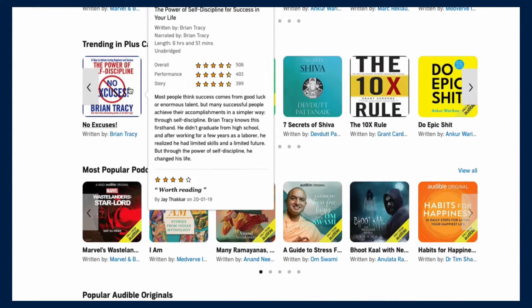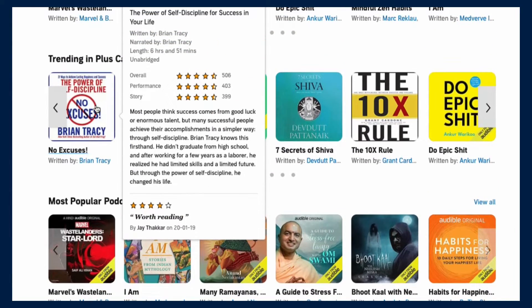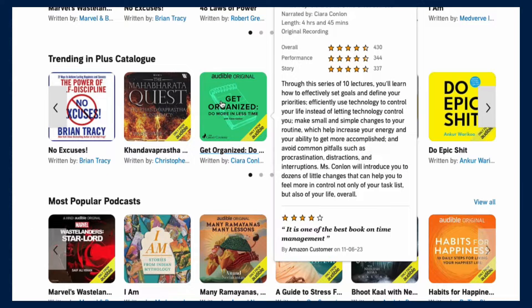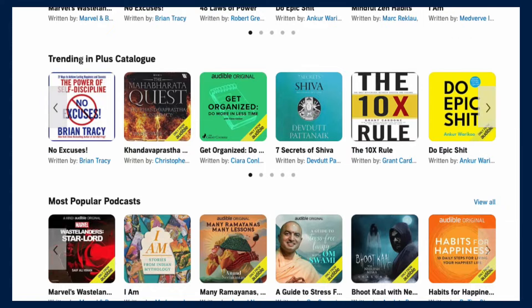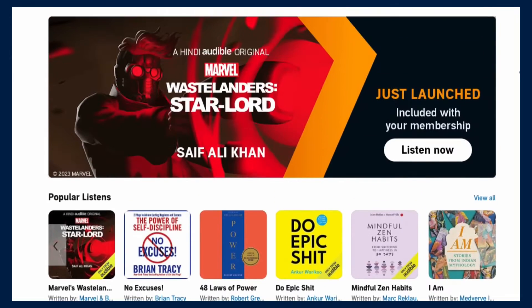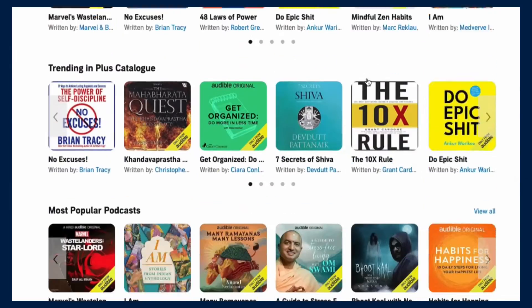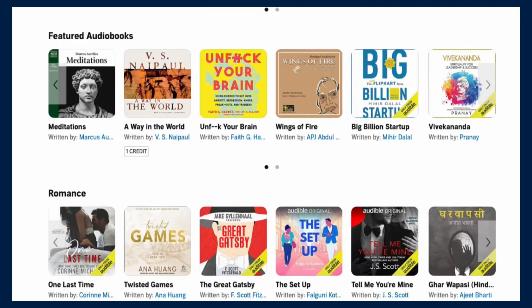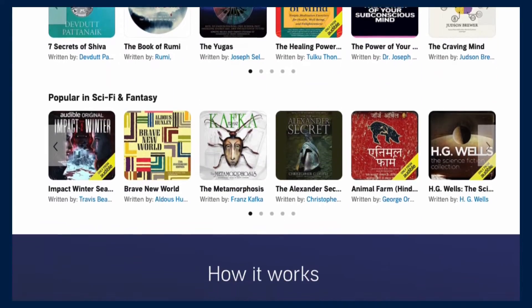Currently, these are the titles trending in the Plus Catalog: there is "No Excuses: The Power of Self-Discipline" by Brian Tracy, "Get Organized" which is an Audible Original on how to do more in less time, and also "The 10X Rule." These are just a few books trending right now, but there are so many more available in the Plus Catalog that you will benefit from.